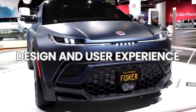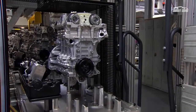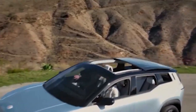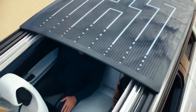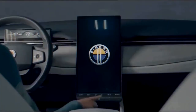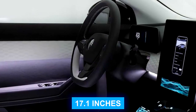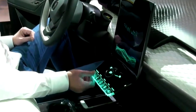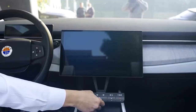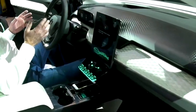Design and user experience: Fisker has designed The Ocean with a clear goal in mind — to facilitate a seamless transition from combustion engines to electric vehicles. The company aims to provide an intuitive driving experience that makes the switch to EVs as smooth as possible. One of the standout features of The Ocean is its central touchscreen, measuring a generous 17.1 inches. This screen is more than just a display — it's a dynamic interface that adapts to the driver's needs, and can rotate both vertically and horizontally.